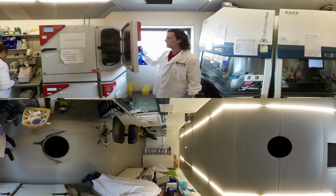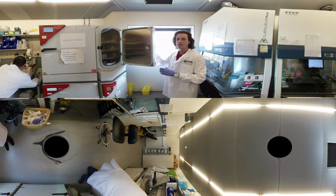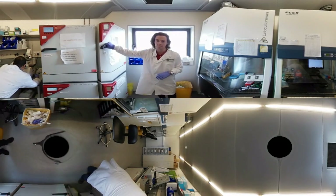And here are our incubators. This is where we store our cells at 37 degrees Celsius and 5% CO2, which keeps the cells happy so we can continue with experiments on a daily basis.